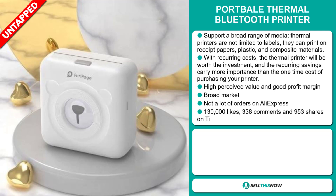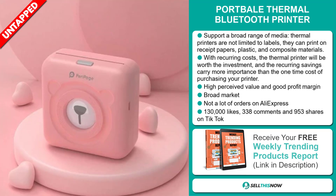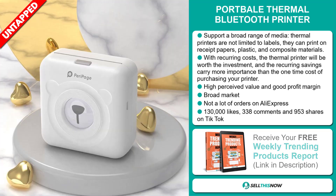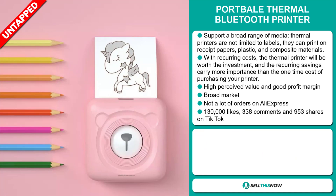This item has a high perceived value and will give you a good profit margin. We also think it has a broad market base and a lot of untapped potential. So far, there haven't been many orders on AliExpress, so you could definitely take advantage of this.